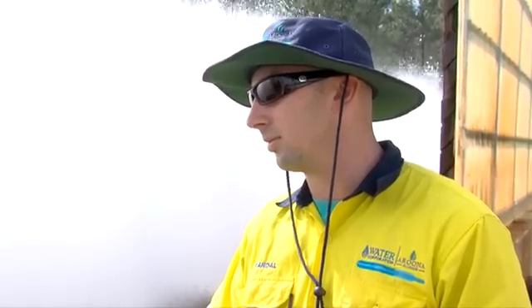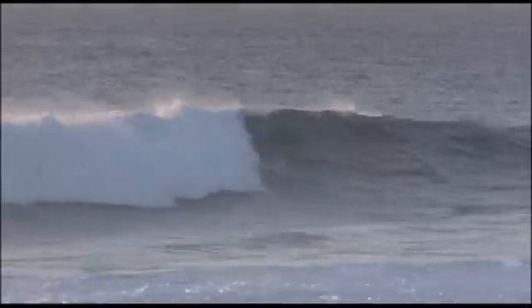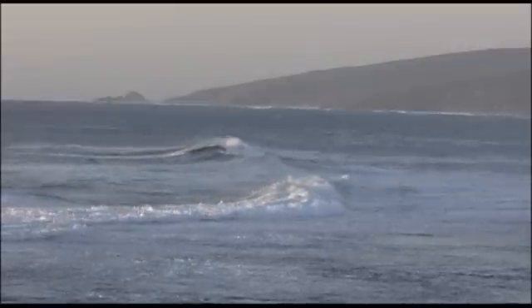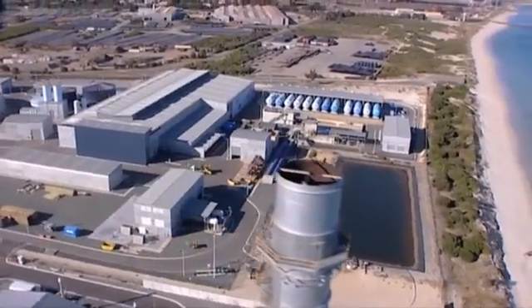We also have a vast groundwater system that provides about 40% of our drinking water, though it also relies on rainfall to top it up. Seawater is a resource that doesn't rely on the climate, and seawater desalination plants now make up a sizable contribution to our drinking water supply.